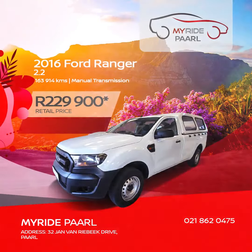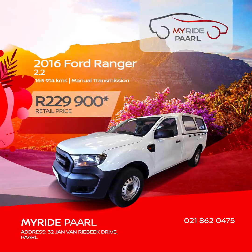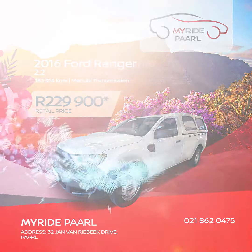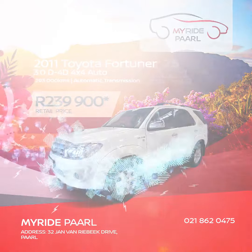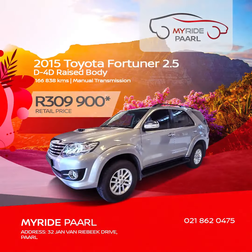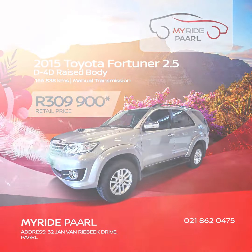We also have this 2016 Ford Ranger 2.2-liter base for just 229,900 Rand. How about this 2011 Toyota Fortuna 3-liter D4D 4x4 Auto? Get it for 239,900 Rand. A 2015 Toyota Fortuna 2.5 D4D raised body will cost you 309,900 Rand.